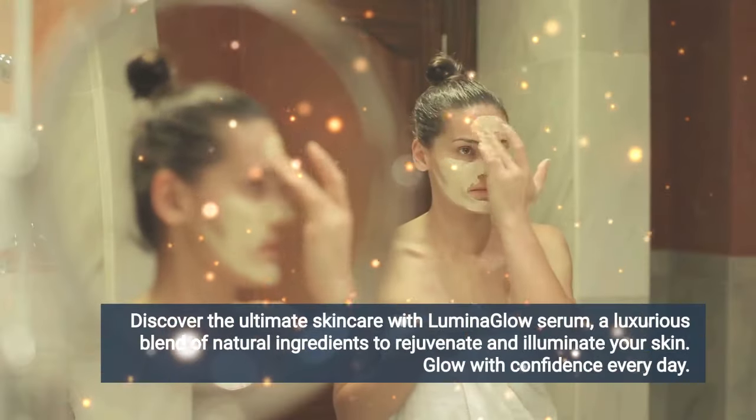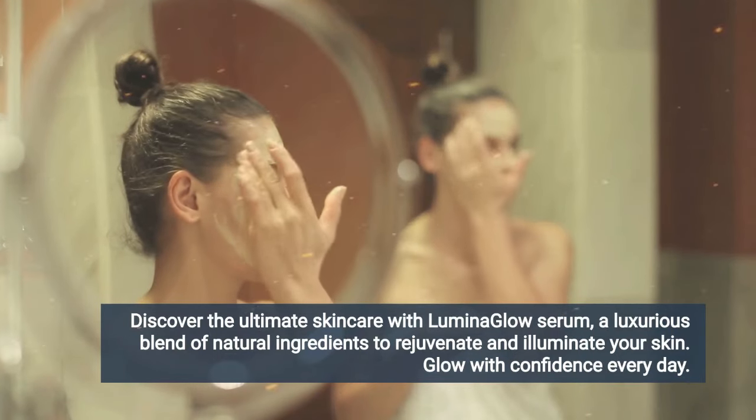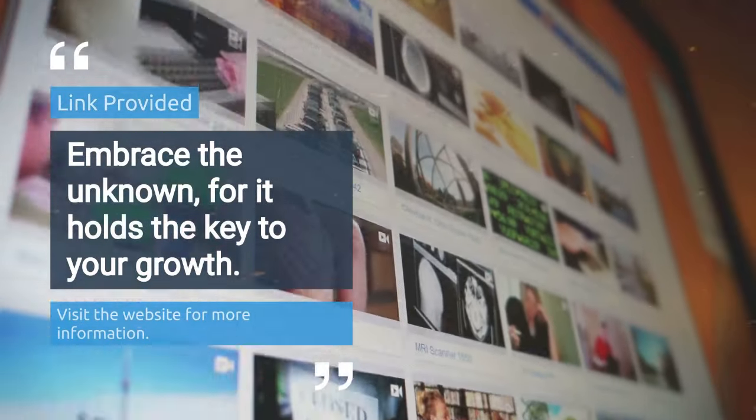The first thing you need to know about Pure Lumen Essence is to be careful about the website you are going to buy it from, because Pure Lumen Essence is only sold on the official website. To help you, I have left the link to the official website below in the description of this video.